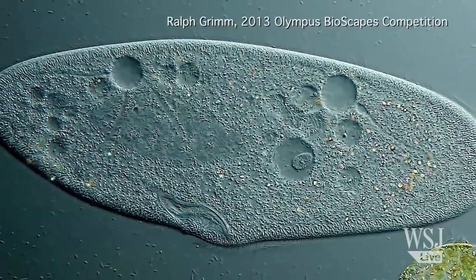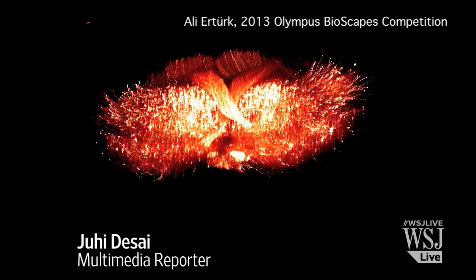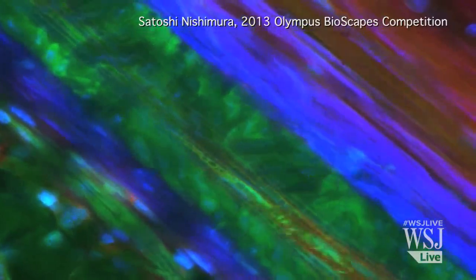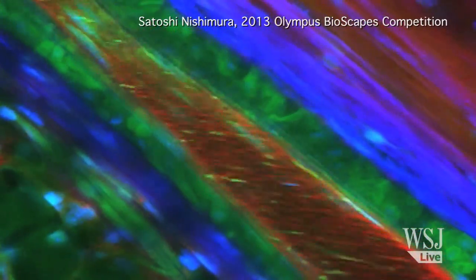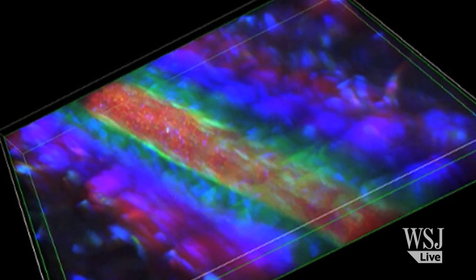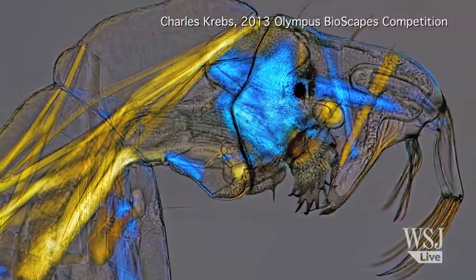These images may look like something out of a science fiction film, but they're pure science, magnified beyond what the naked eye can see. All of these are entries from the most recent Olympus Bioscapes digital imaging competition. The contest accepts microscopic images and videos from hobbyists, students, and scientists from around the world.